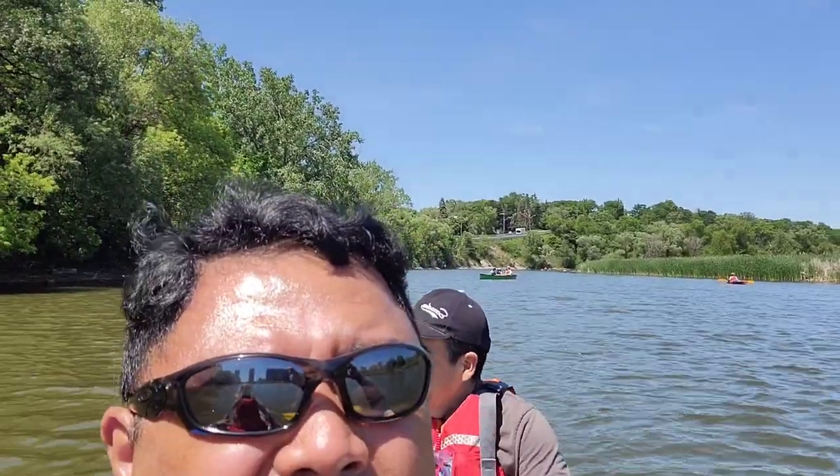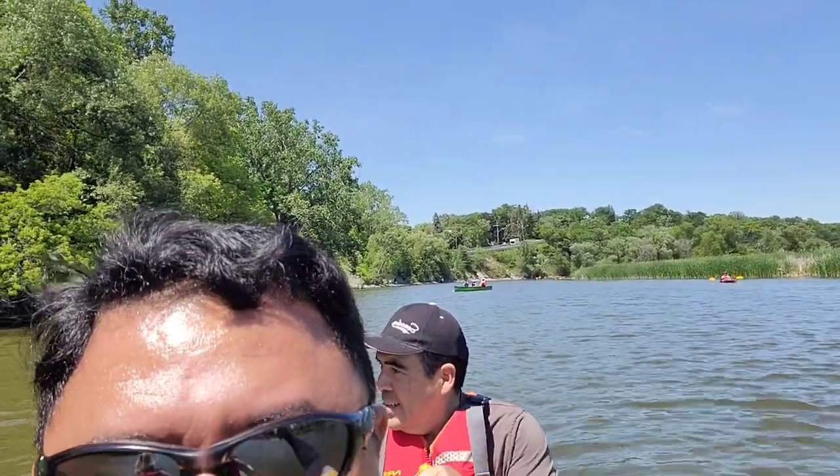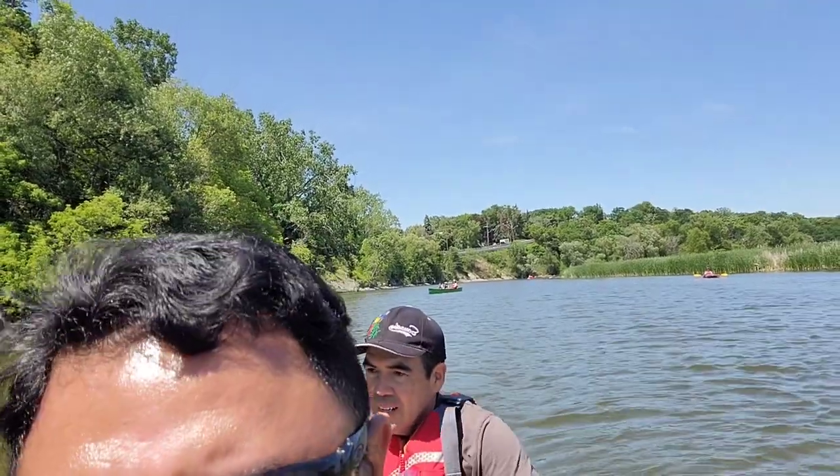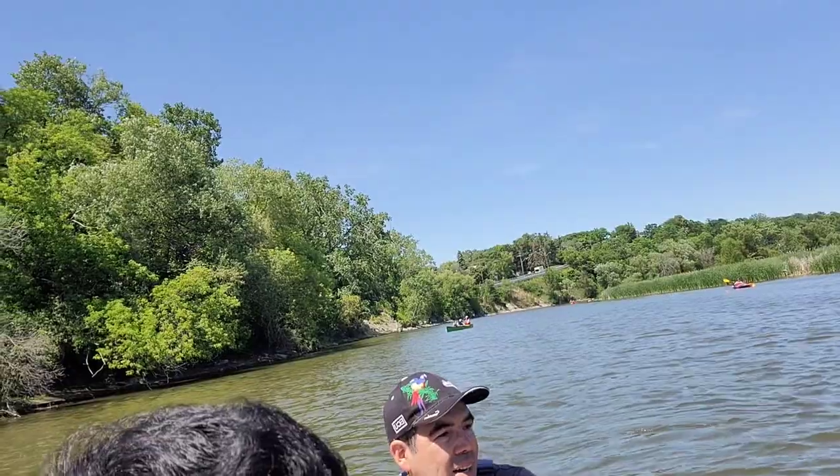As I was saying, if you want to be by yourself or in a solitary experience, then you would kayak alone. Anyway, we're heading towards the lake.